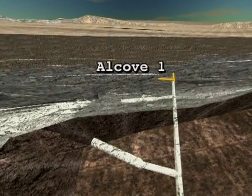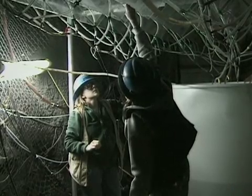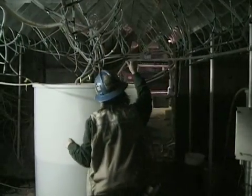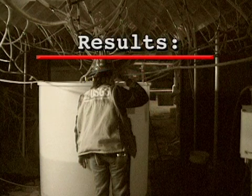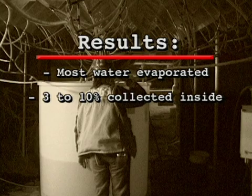Alcove 1 was the first alcove to be excavated. Since it is closest to the surface of the mountain, experiments there focus on how rain or snow move through weathered fractures in the rock. It contains a series of instruments inserted into boreholes that give scientists information about how rainwater might move from the mountain's surface through fractures and faults down into the rock. Results showed that most water evaporated or moved around the alcove; a small amount, between 3 and 10 percent, was collected inside.